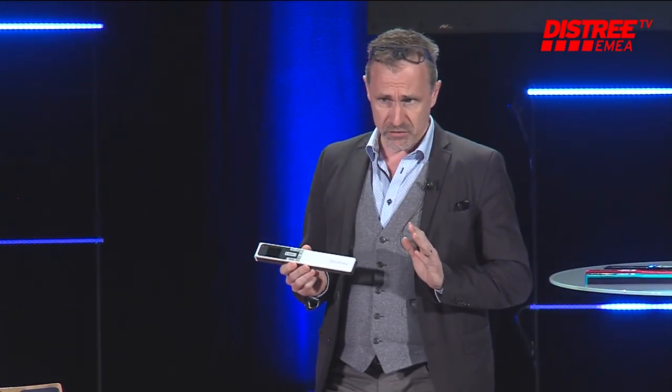Good evening, everybody. I'm really proud and happy to be with you tonight in Monaco once again. Just to introduce you the new baby we have in the range — the new IRIScan Book 5. It's a book scanner, and it's probably the best book scanner we've ever done at Iris. Just a few features: 30 pages in one minute. This is crazy fast.